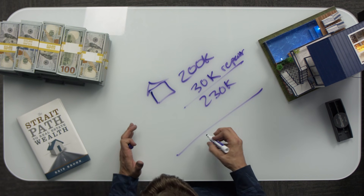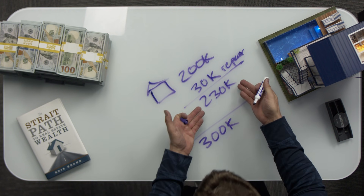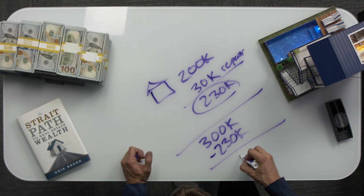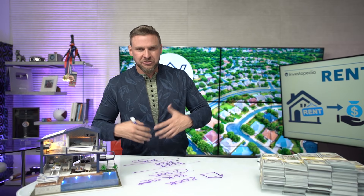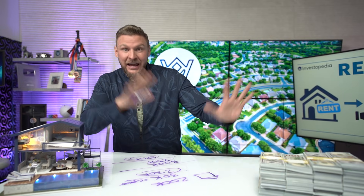Then let's say I sell this house for $300,000. I'm $230,000 in, I sold it for $300,000, so after I subtract my $230,000, what am I left with? $70,000. Let's skip the realtor fees and other expenses and just say you actually made $70,000 on it. That's a flip — I bought it, I fixed it, I flipped it, and I made my money.